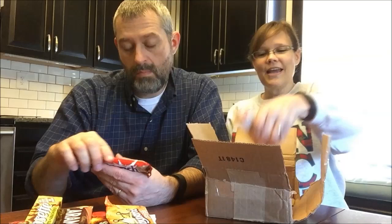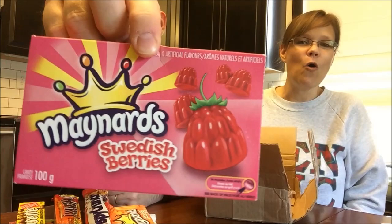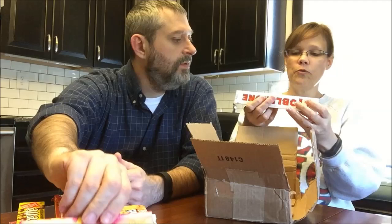Oh Henry Peanut Butter — we get Oh Henry's here but we don't get the peanut butter version, and it's made with Reese's peanut butter, which is cool. There's also Maynard's Swedish Berries — these look like they'd be a gummy. So we'll basically have a whole Maynard's-themed video, and these are Canada-exclusive too.